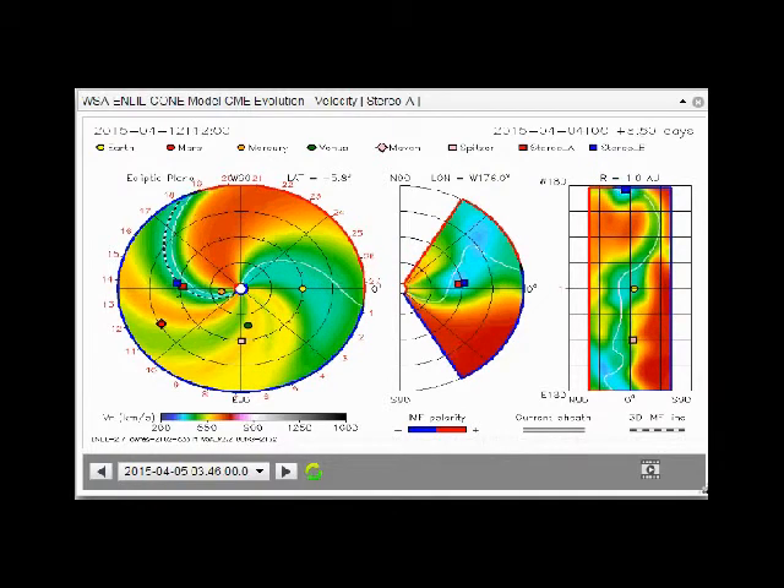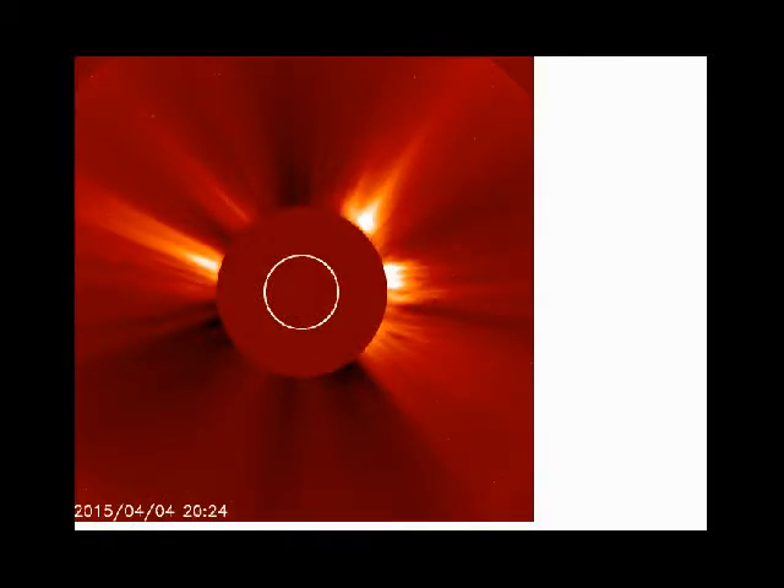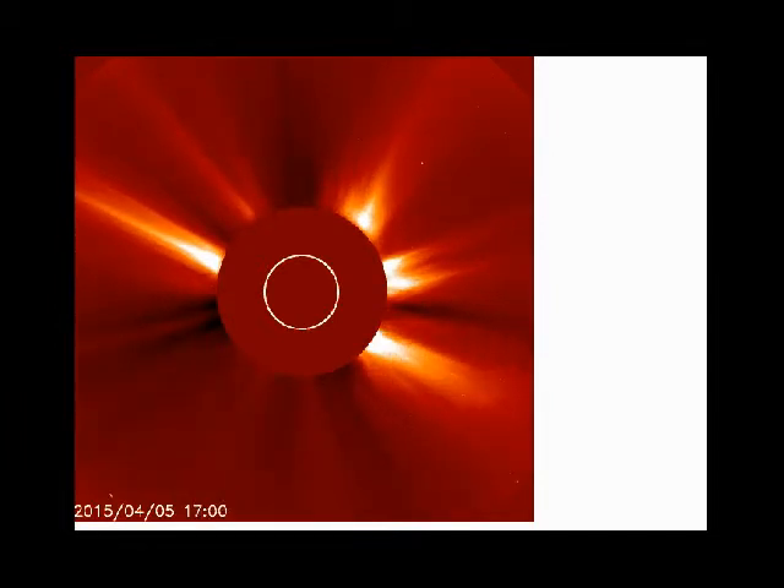They say it's coming toward us at about 2 million miles an hour, which would put it getting here sometime tomorrow on the 7th. You can also see it did cause a hydro flare on the X-ray plots.